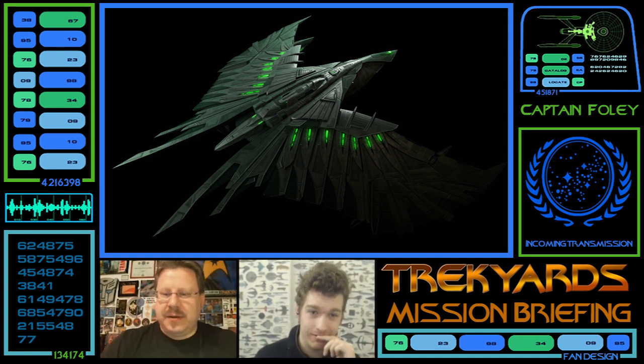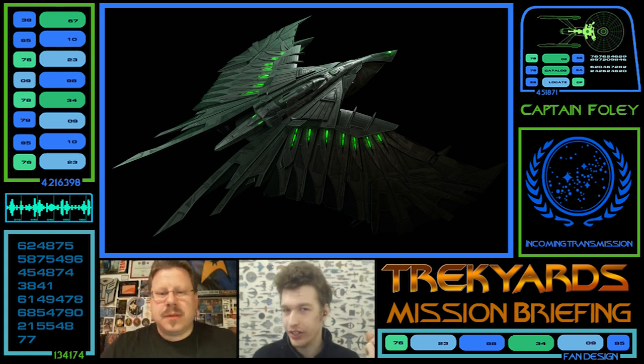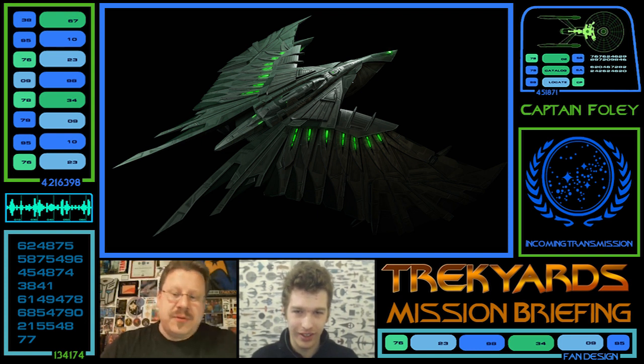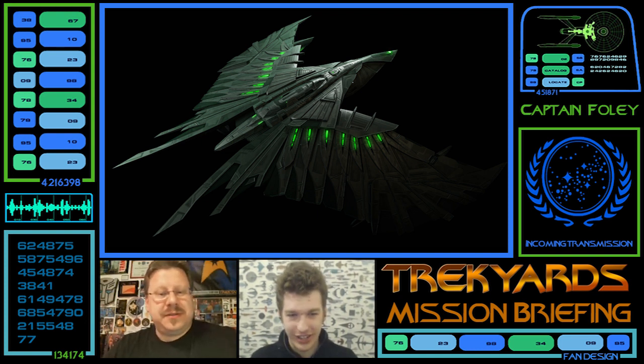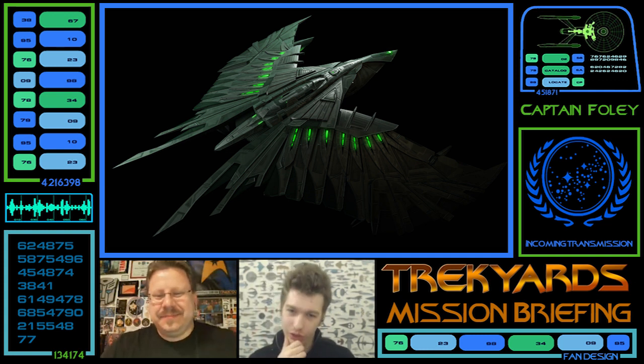Yeah, this looks great. I'm very impressed with this one — a great CG model. And I always want to know: what are those green glows? I think it's part of the warp matrix, as it would be for other ships. I mean, you don't really see any other warp nacelles on here in this first shot.